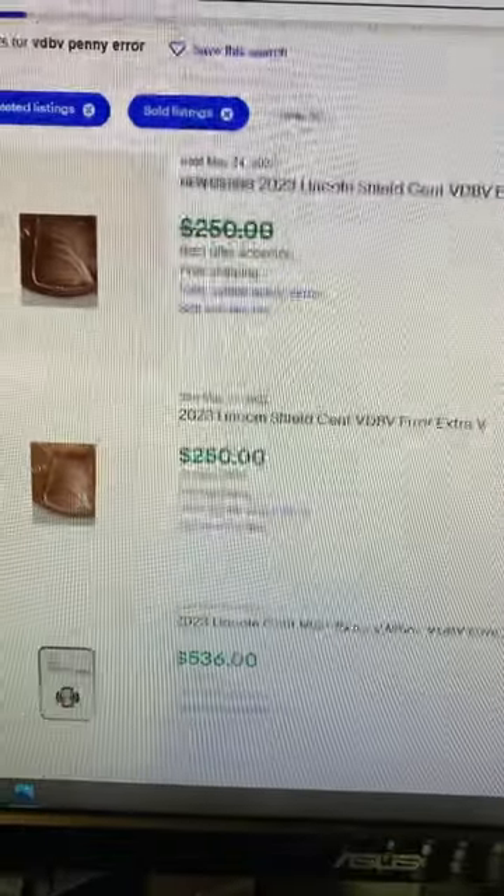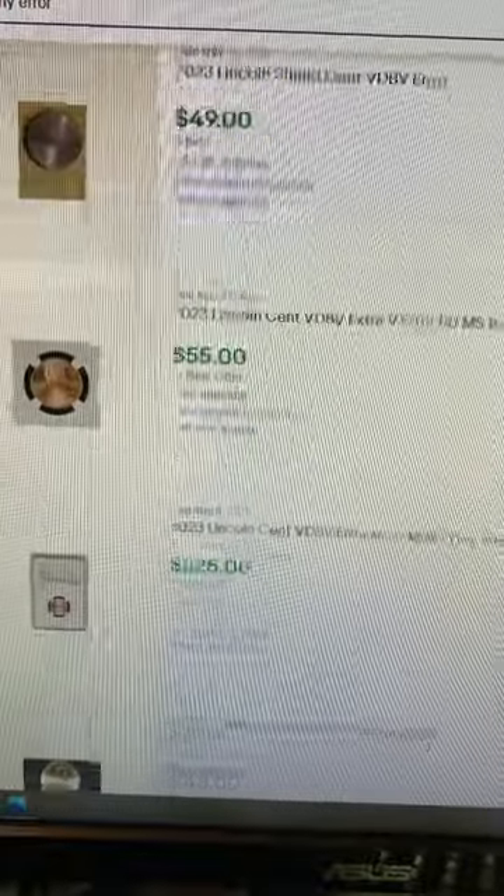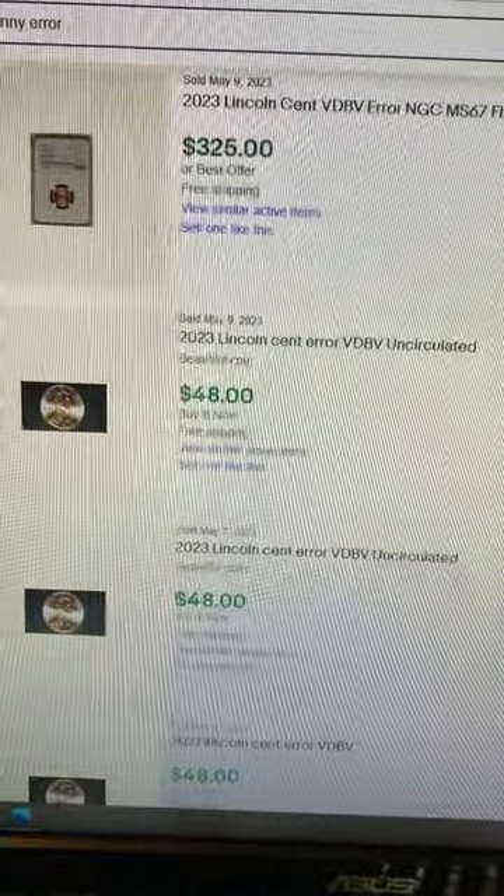You can clearly see in this image there's an extra V after VDB — that's a mint error and it shouldn't be there. Recent sales of the VDBV error penny show that it's worth quite a bit and in high demand. You better be looking for it.